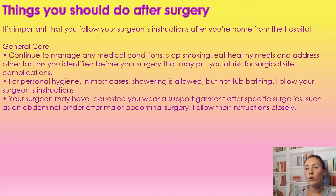For general care, continue managing your medical conditions, either reduce or stop smoking, eat healthy meals, and be aware of any factors that put you at risk for surgical complications. For personal hygiene, in most cases showering is allowed, but no sitting in a tub or swimming — follow the specific instructions of your surgeon. Your surgeon may have requested that you wear supportive garments after surgery, such as an abdominal binder — make sure that you are wearing these and follow their instructions very closely.